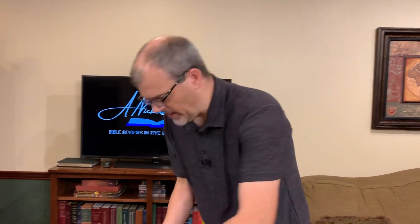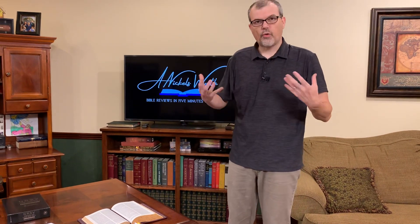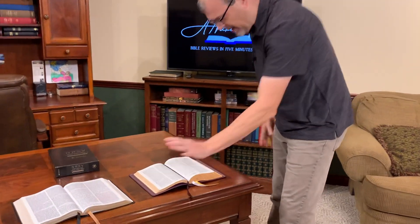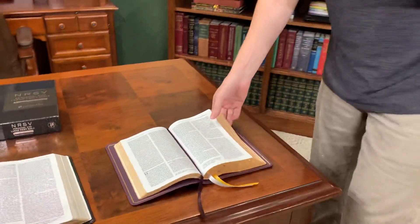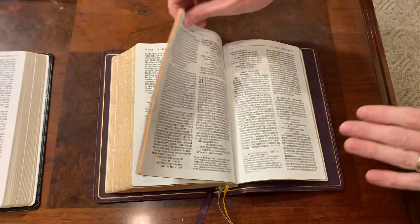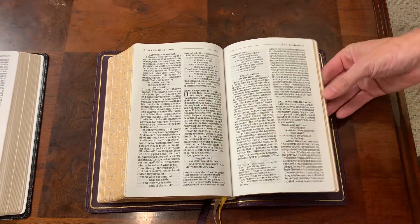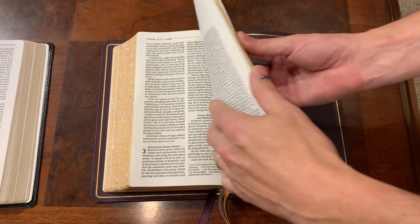They made some really great decisions here. Number one: the layout — double column, no cross-references — allows it to be in a handy size but still with a pretty good-sized font. They didn't do a lot of margin space or cross-references; they really wanted to cram as much text on a single page as possible. This looks to have about 8 words per line, which is really good. Another good decision: no red letter. I love the dark, consistent black letter — the Comfort Print in the NRSV is just one of my favorites.